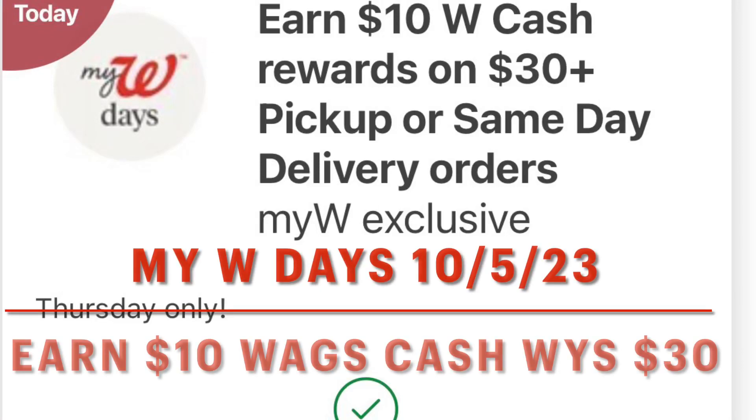Hey guys, today the deal at Walgreens is earn $10 in Walgreens cash when you make a $30 pickup order. We also can stack that with the get 15% back on all orders for the three days of W Days.